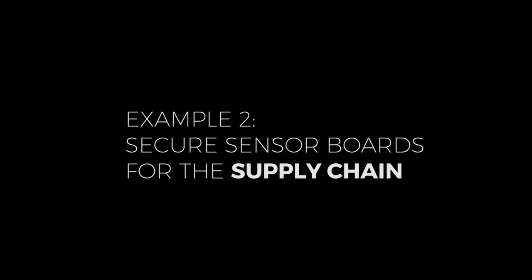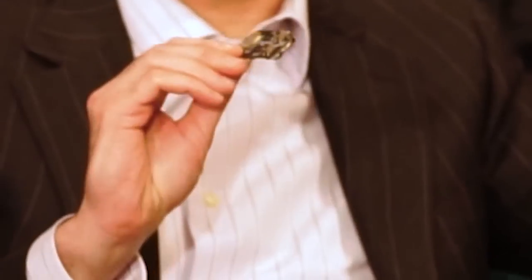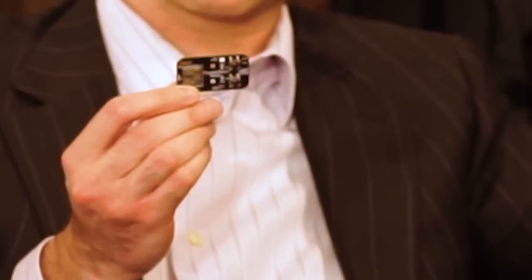The sensor board is probably a great solution for the supply chain. It records all the data that the sensors can measure. The data are stored securely in the sensor board, and when they are uploaded to the blockchain, the sensor board will sign this data and make sure that it cannot be tampered with.